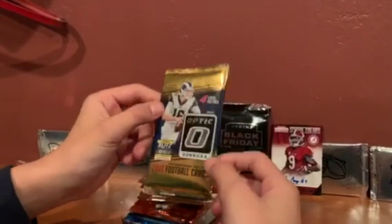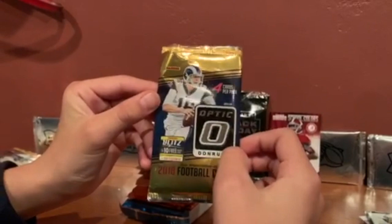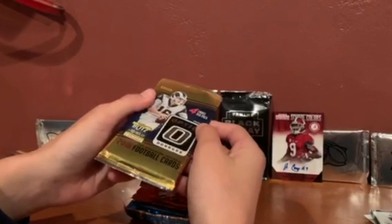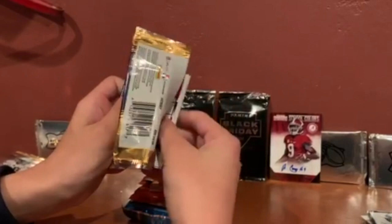Next pack — 2018 Optic. There are actually 20 packs per box and there's only one on the wrapper, so it's a sketchy pack, but the cards are really nice. Hopefully we get a good rip — oh, that's rare!